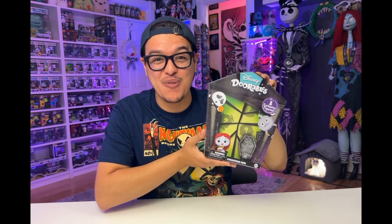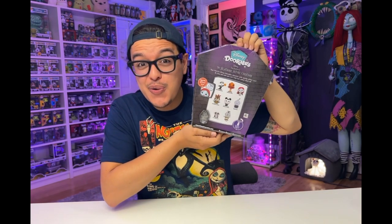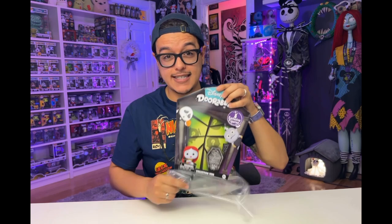All right guys. So the next set we're going to look at is the 30th anniversary set. We've got six new characters but eight new figures and poses. Let's open it up. So we've got the plastic off, let's open up the door.